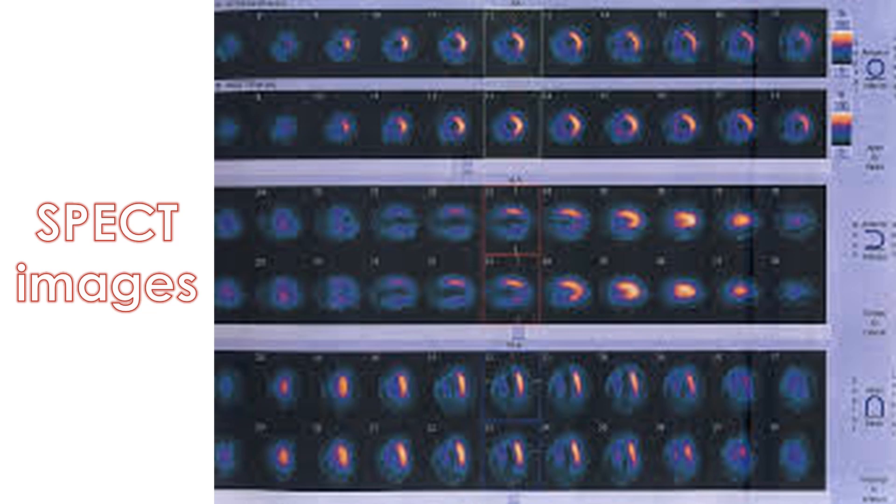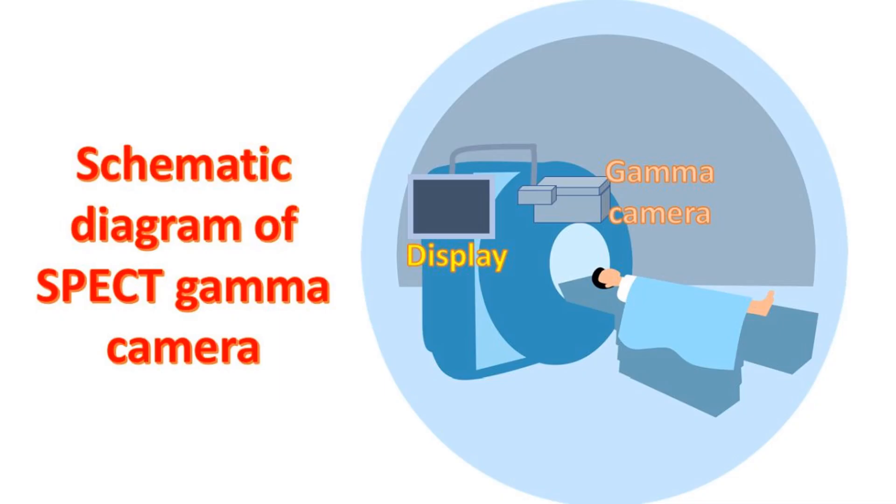One more nuclear scan is done after waiting about 20 minutes with the gamma camera. The rest images are compared with the exercise images by the nuclear medicine physician. Those who are unable to exercise on the treadmill may be given dipyridamol, adenosine, or dobutamine infusion to stress the heart and nuclear stress images of the heart obtained as described above.